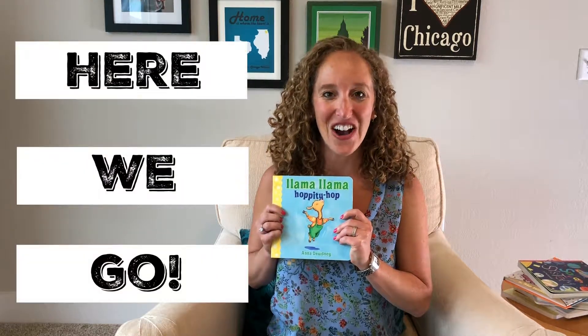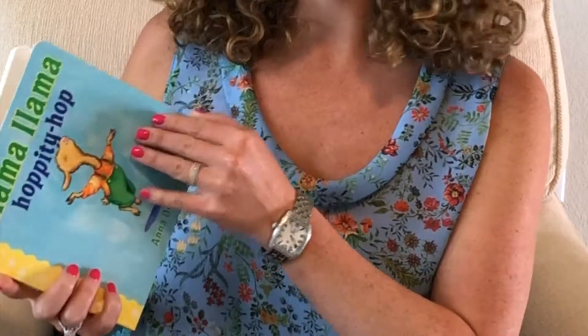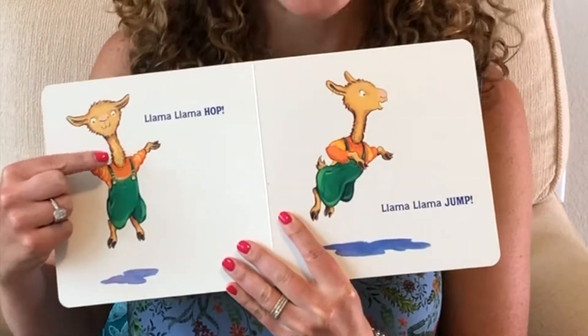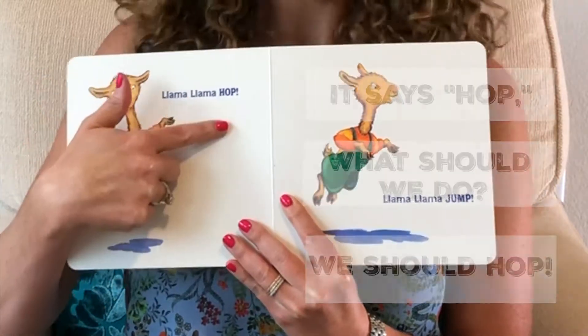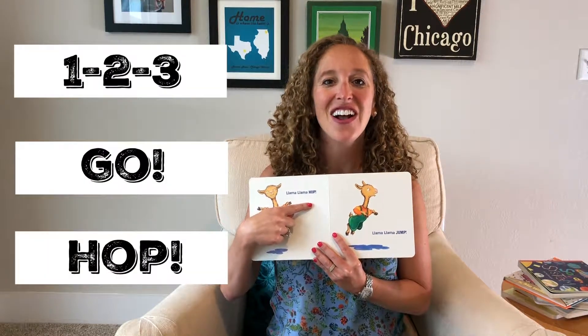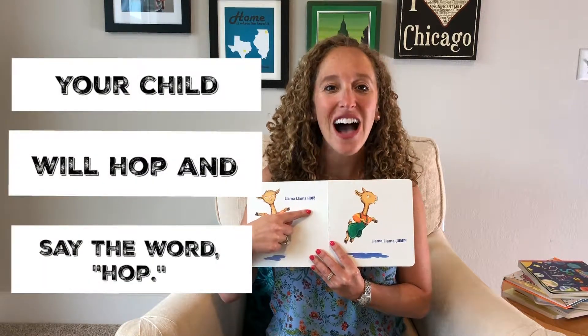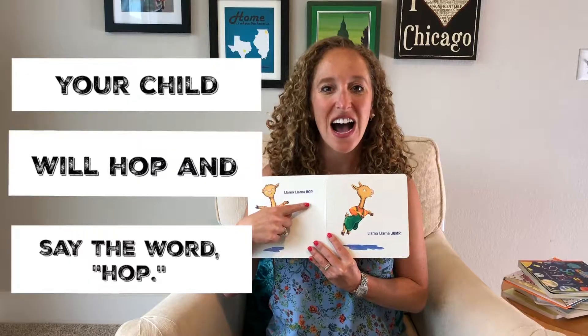Here we go. Llama Llama hoppity hop. Llama Llama hop. It says hop. What should we do? We should hop. One, two, three — go hop! And your child will hop and say the word hop.